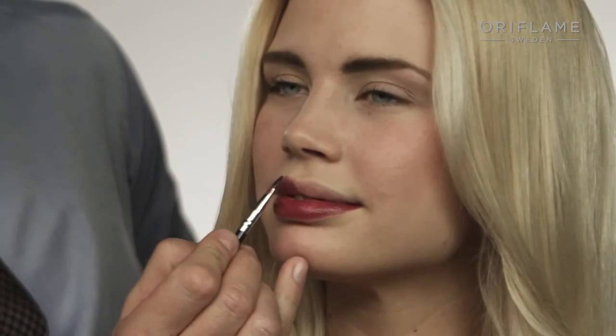Pulling off a strong lip look requires a lot of practice in how to apply it, but also practice in how to look different when you see yourself in the mirror. So try to experiment with different colors. Always bear in mind that if you have a strong brow look, that's going to balance out and make your strong lip look really cool.